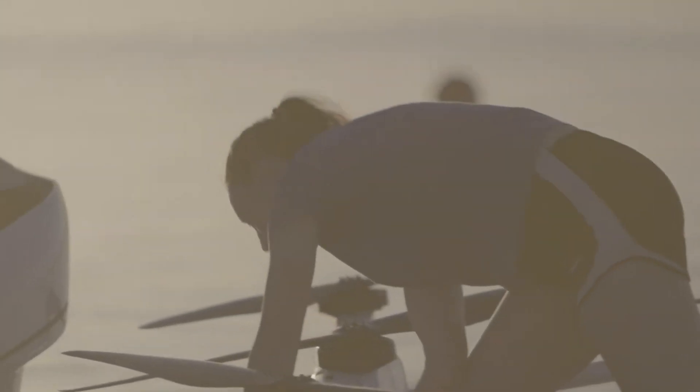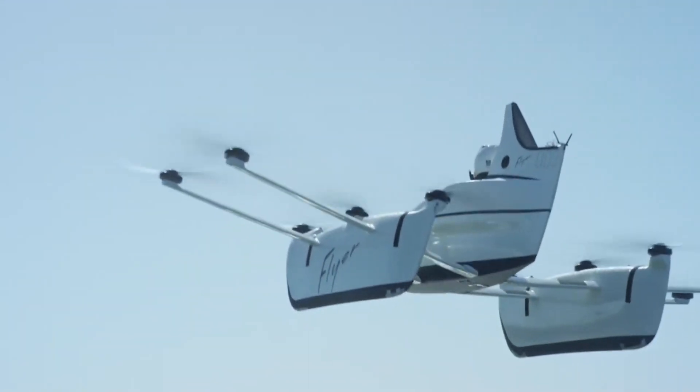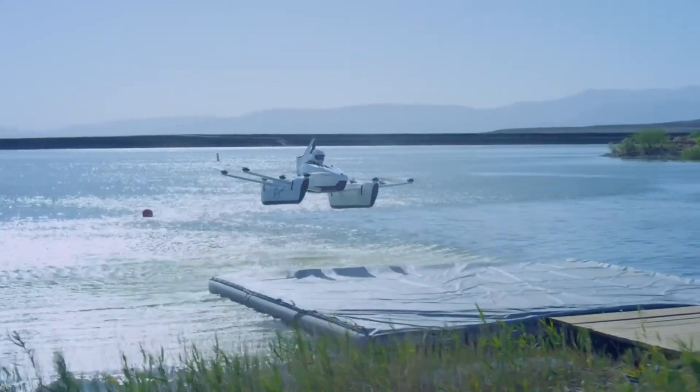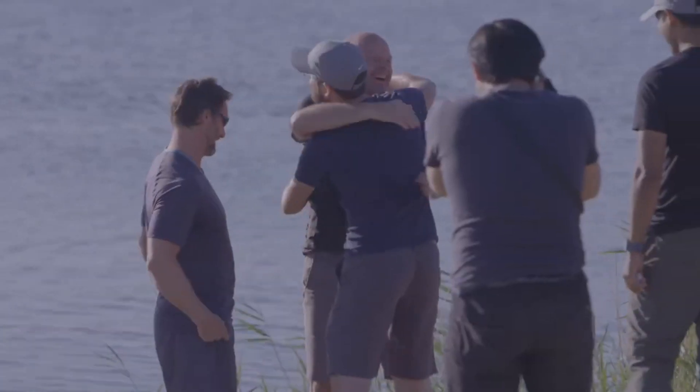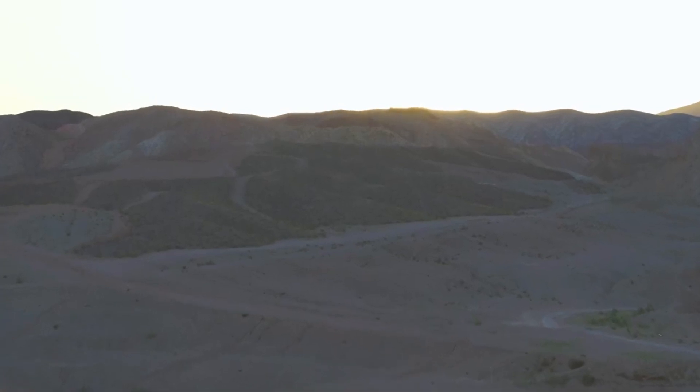Number seven: Kitty Hawk Flyer. The Kitty Hawk Flyer is a groundbreaking personal aircraft designed to revolutionize the way we think about flying. This all-electric, amphibious vehicle is capable of flying over both land and water, offering a versatile flying experience for both recreational and practical use. Its unique design features a series of vertical lift fans, which allow it to take off and land vertically, making it suitable for smaller spaces.